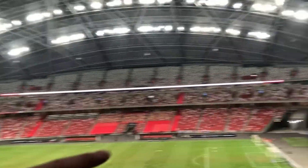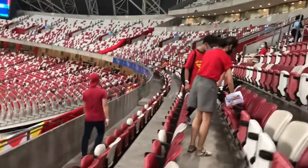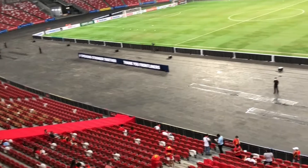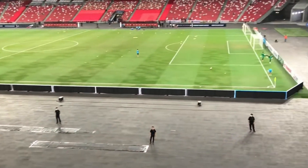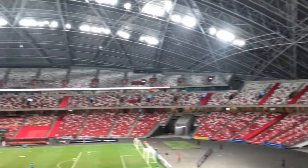And most importantly, the stadium stands as a bold symbol of national pride. Its silhouette is iconic, its engineering world-class, and its philosophy forward-thinking. For Singaporeans, it's more than just a venue — it's a physical manifestation of the country's ambition, resilience, and global standing.